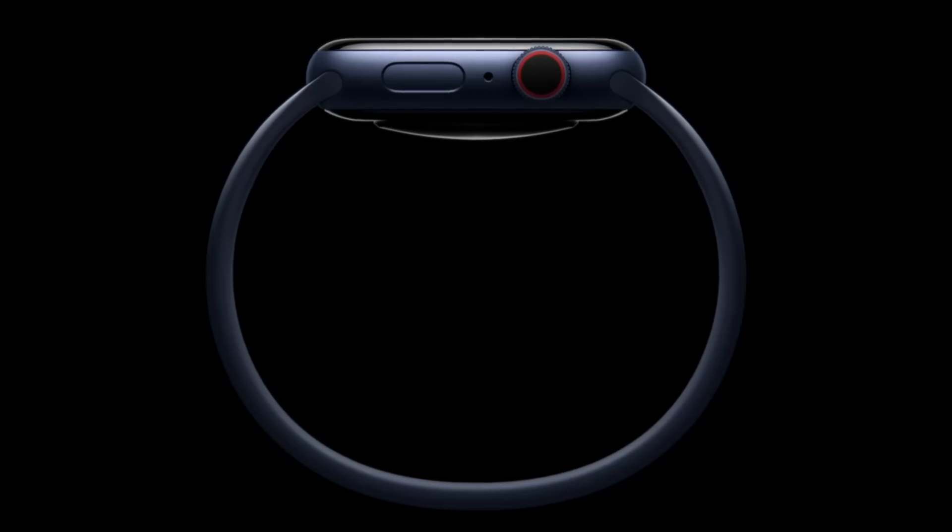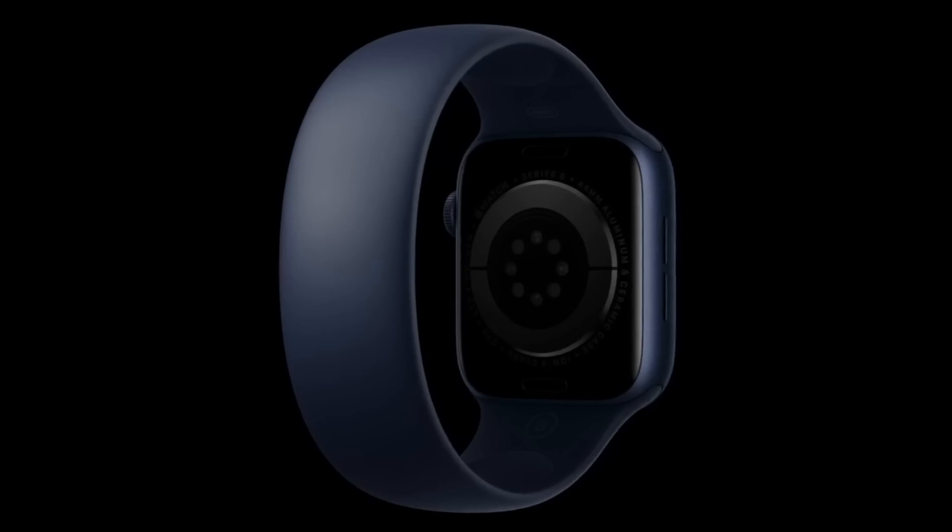Moving on to accessories. Most watch bands only have so many levels of adjustment with the links and notches that they have. So we decided to innovate and solve this problem by removing any level of adjustment with the new Solo Loop. That's right — instead of just adjusting one band, why not buy nine? Think of it like a new fitness feature: if you can't fit it on, you've gotten too fat.